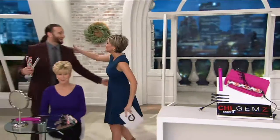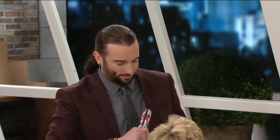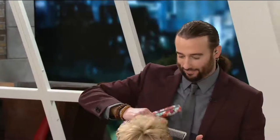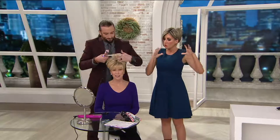Bradley from CHI is our guest — hey, nice to see you! Bradley is a hairdresser, he owns a salon, does a lot of hair shows, and comes to us from CHI. I asked him to come by because as we're starting a new year, I thought to myself: what do I want to rediscover when it comes to hair care?